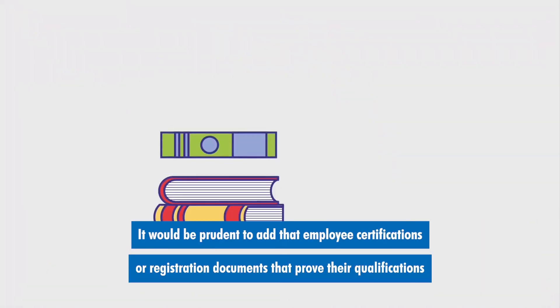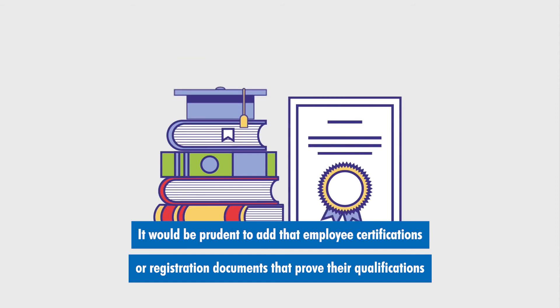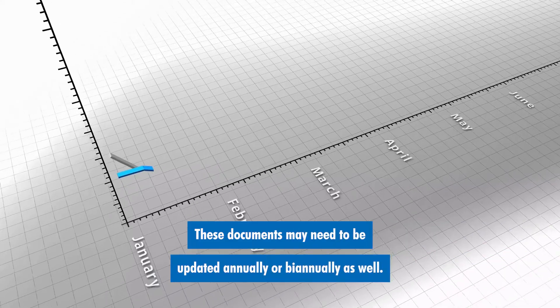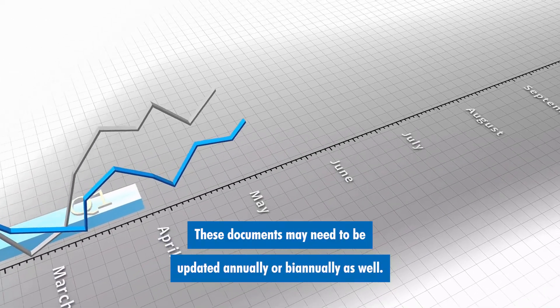It would be prudent to add that employee certifications or registration documents that prove their qualifications to administer x-rays in their state is recommended. These documents may need to be updated annually or biannually as well.